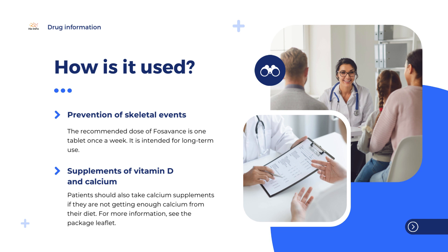Patients should also take calcium supplements if they are not getting enough calcium from their diet. For more information, see the package leaflet.